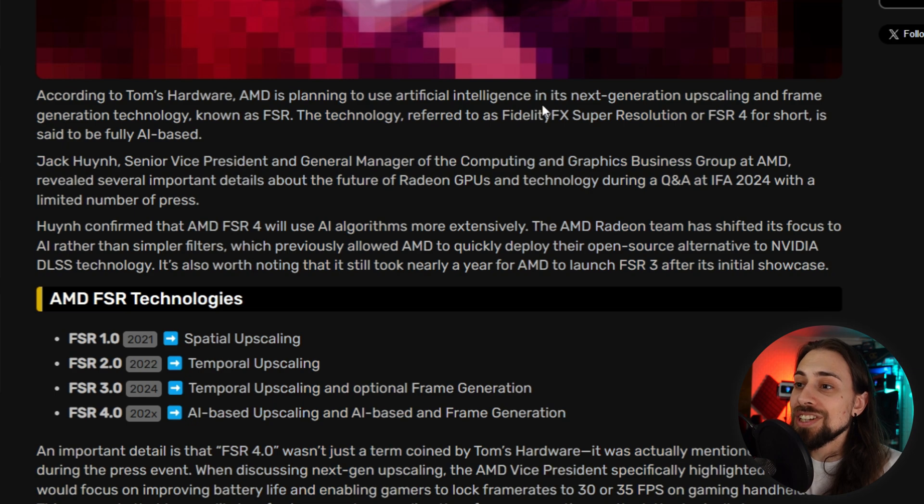According to Tom's Hardware, AMD is planning to use artificial intelligence in its next-generation upscaling and frame generation technology known as FSR. The technology referred to as FidelityFX Super Resolution, or FSR 4 for short, is said to be fully AI-based. Jack Huynh, Senior Vice President and General Manager of the Computing and Graphics Business Group at AMD, revealed several important details during a Q&A at IFA 2024.